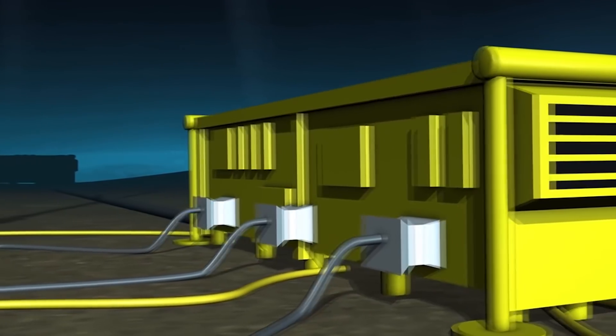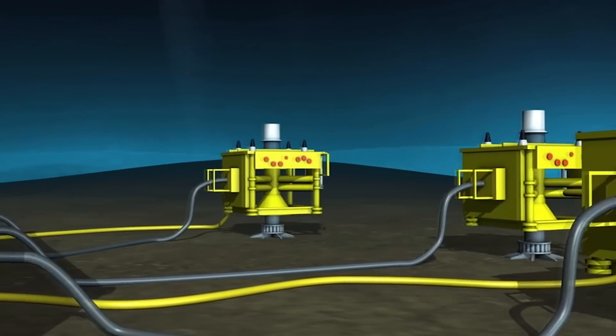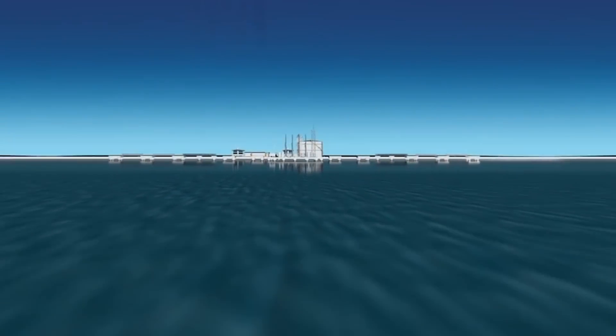Although no FID decision has been made, the plan is for gas to flow up through wellheads, and then along hundreds of kilometres of subsea pipelines on the ocean floor, up the continental shelf, then on to shore.